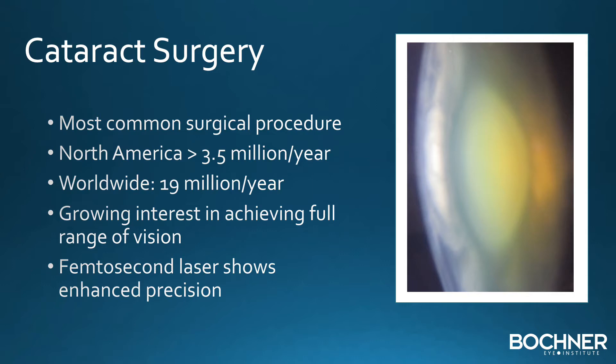There's a growing interest in patients desiring the full range of vision, and the femtosecond laser shows enhanced precision.